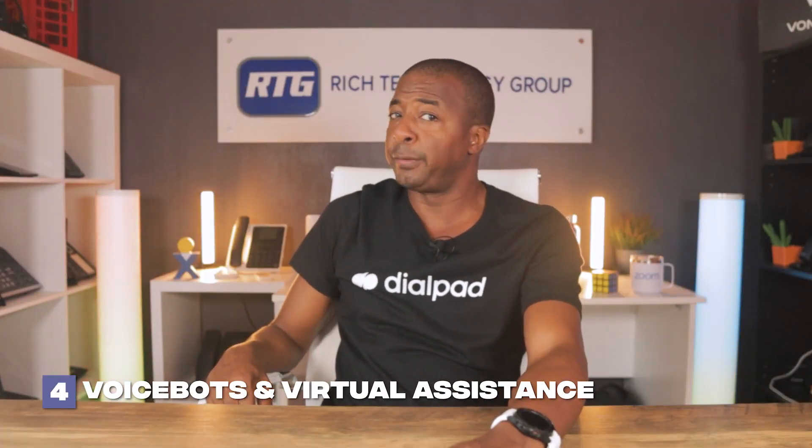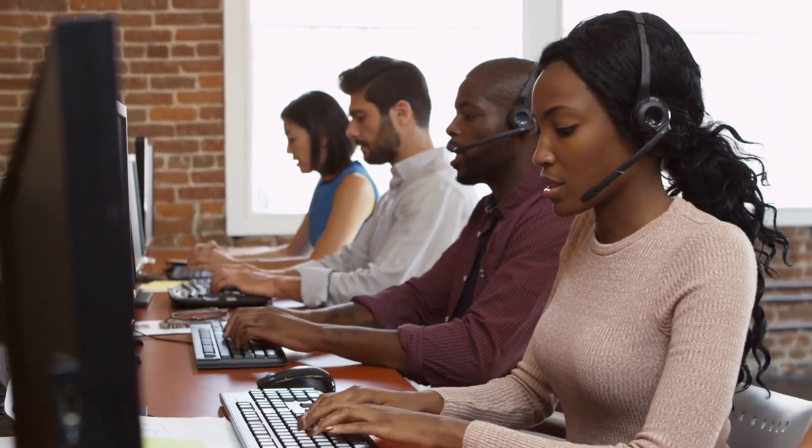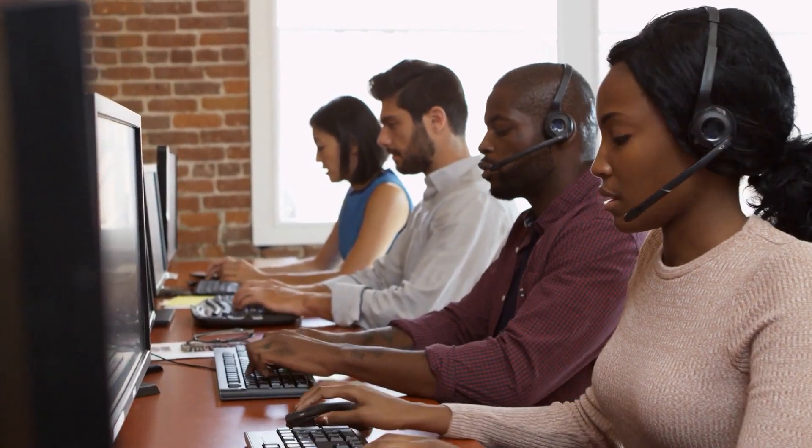Coming in at number four is voice bots and virtual assistants. Voice bots and virtual assistants represent the forefront of AI-driven telecommunication. They are specifically engineered to process and respond to user inquiries without any human interference. AI ensures that businesses never miss out on catering to their customers, irrespective of the hour. The uniformity in response they offer ensures that the brand's voice and message remain consistent across all interactions. Businesses with a recurrent pattern of queries, from tech support to general FAQs, find these AI-powered entities not only efficient but also instrumental in elevating the overall user experience.